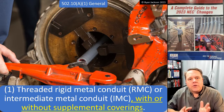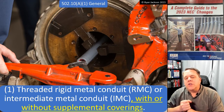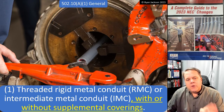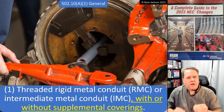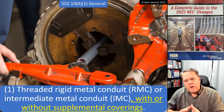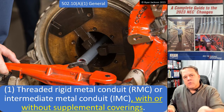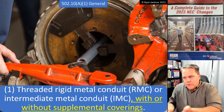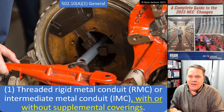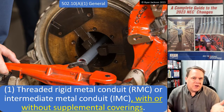502.10(A)(1) says in a Class 2 Division 1 location I can use threaded rigid metal conduit or threaded intermediate metal conduit, and now it clarifies that can be with or without supplemental coverings — like we're showing here, this is PVC-coated rigid metal conduit. There were some questions about whether coated conduit could be used; of course it can — it's still threaded rigid metal conduit. We probably don't have to specify that it can be coated, but if clarifying that stops an argument, let's go ahead and stop the argument before it starts.